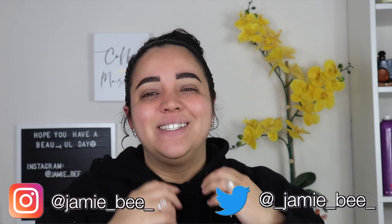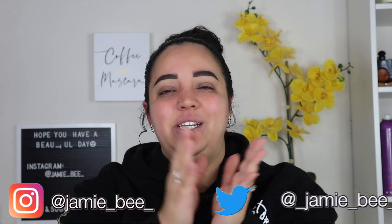Hey guys, what's up? Welcome or welcome back to my channel. If you're new here, I'm Jamie B. Thanks for stopping by. So in today's video, I will be doing TikTok makeup hacks. I have done this video before, and I've done five-minute crafts before. So I'm excited to try these new hacks that I've seen all across TikTok with you guys and see if they work and let you know if it's worth it. So if you're excited, go ahead and keep watching.